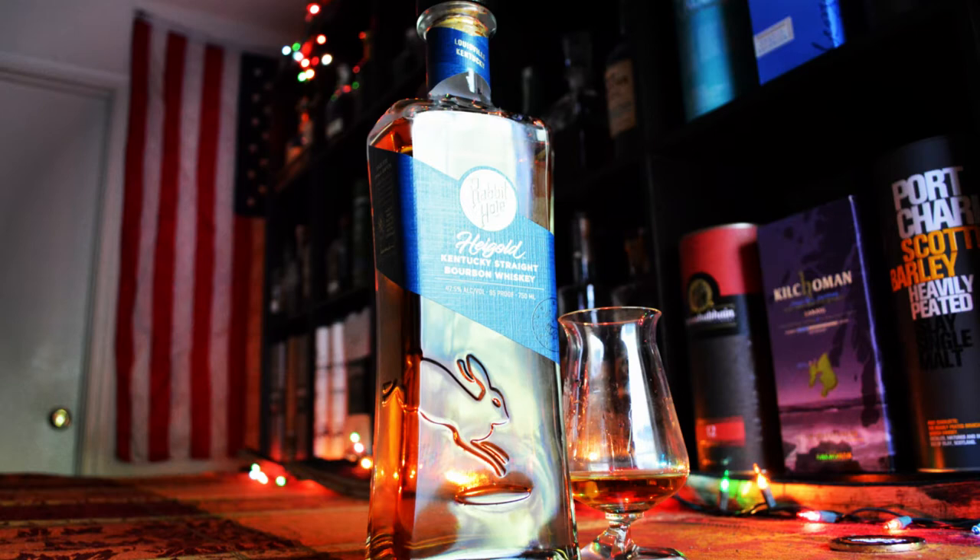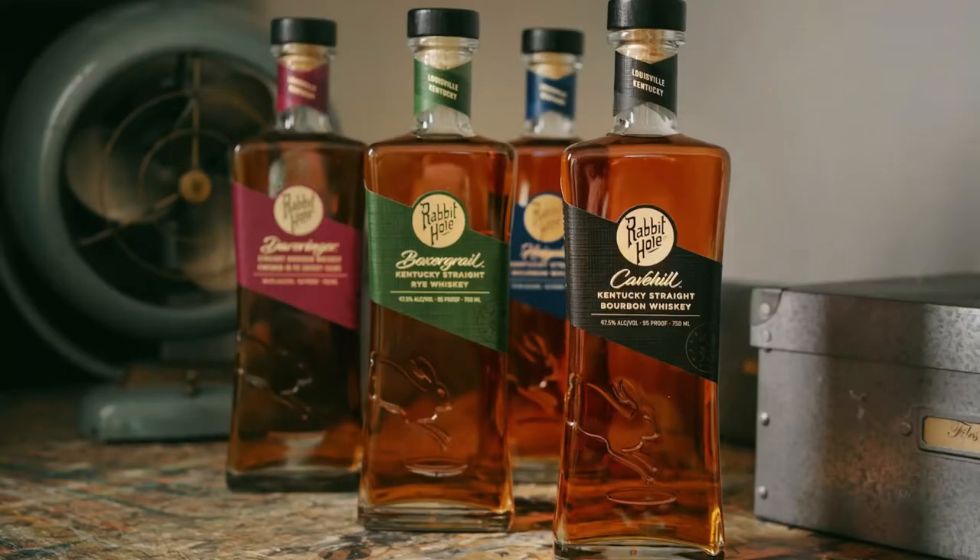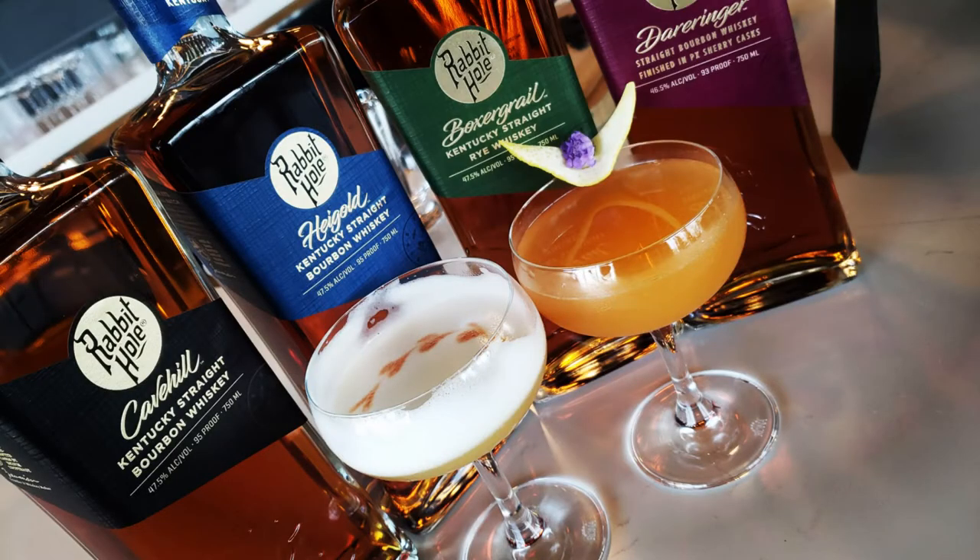This specific bottle is Hegel — it's a Kentucky straight bourbon whiskey coming in at 47.5% alcohol by volume, making it 95 proof. The Rabbit Hole Distillery also makes Cave Hill, Boxer, Braille Rye, and Derringer, which is finished in Pedro Ximénez sherry casks.